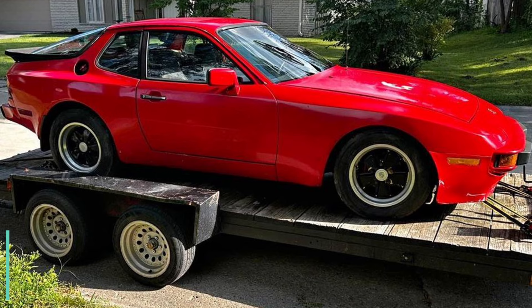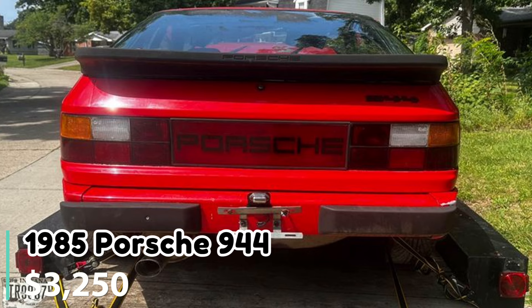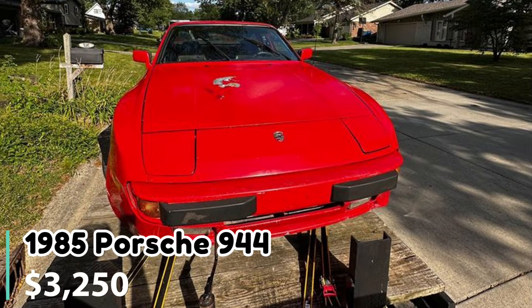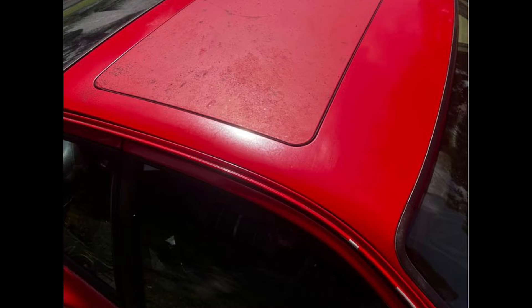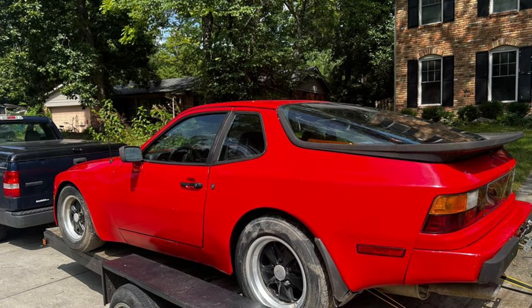Number six: 1985 Porsche 944. Priced at $3,250 in Carmel, Indiana, this 1985 Porsche 944 has 95,000 miles and needs some TLC. The car ran before being parked but now requires rewiring, a new catalytic converter, and general cleanup. The body is straight and the seller believes it's a fully recoverable project. Delivery is available for an additional fee.